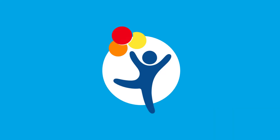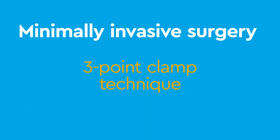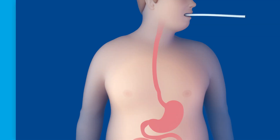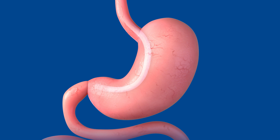At Children's Hospital Colorado, vertical sleeve gastrectomy is a minimally invasive surgery accomplished using a standardized three-point clamp technique. First, while under anesthesia, a long measuring tube called a bougie is put into the mouth and pushed through the esophagus to the stomach. Using the bougie as a guide, three landmarks are measured out and placed along the length of the stomach to ensure a continuous line.